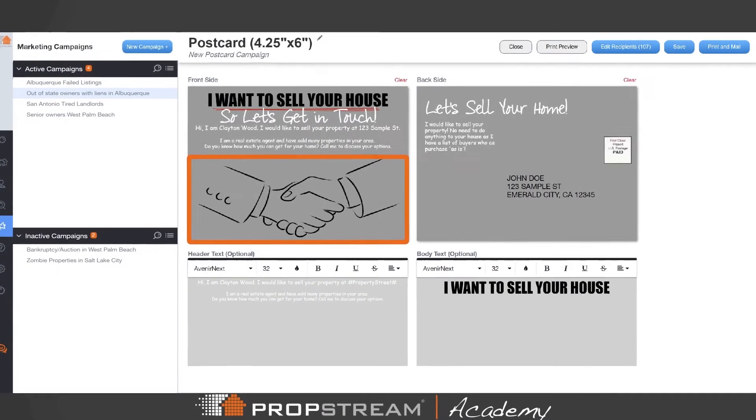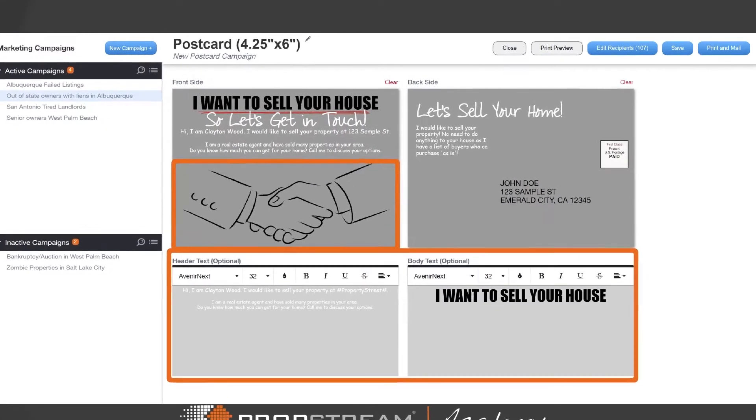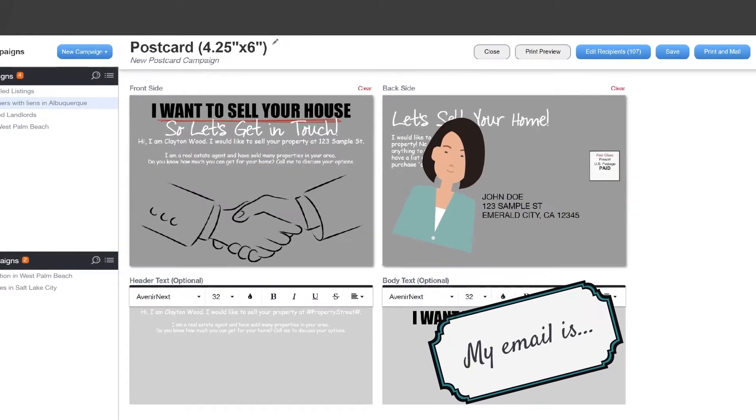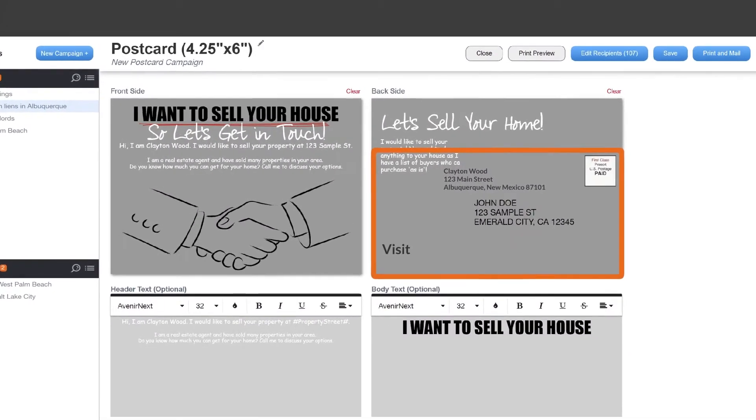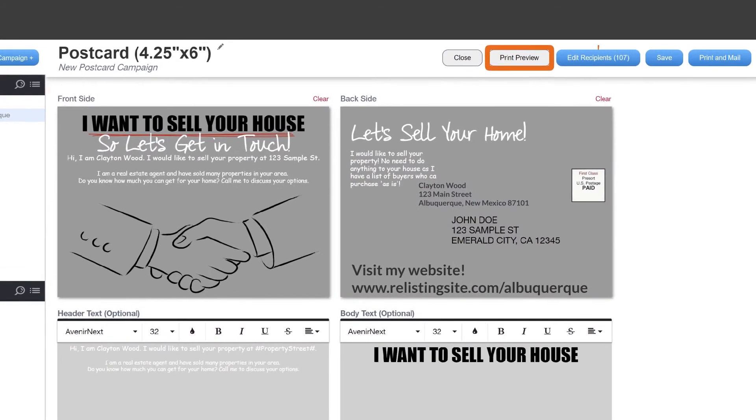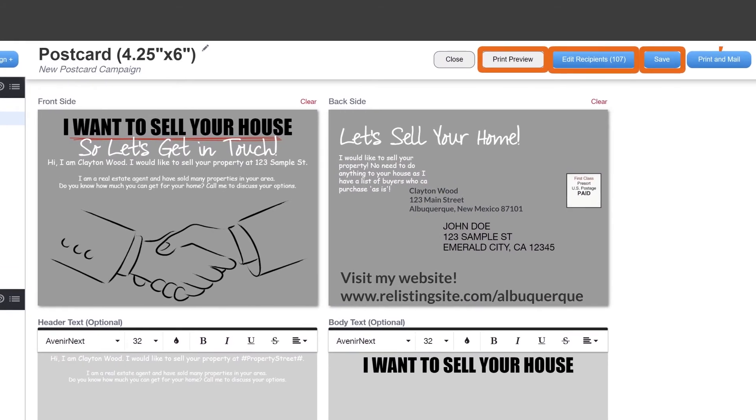Edit the image, colors, and text for both sides of the postcard. Remember to include your headshot and any other branding materials. Add your contact information and address for your website. When you've finished editing, preview your design, edit the recipients, save, and print and mail when you're ready.